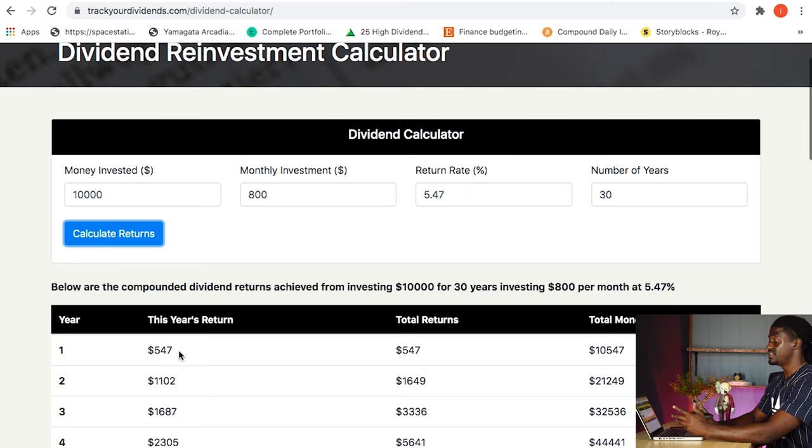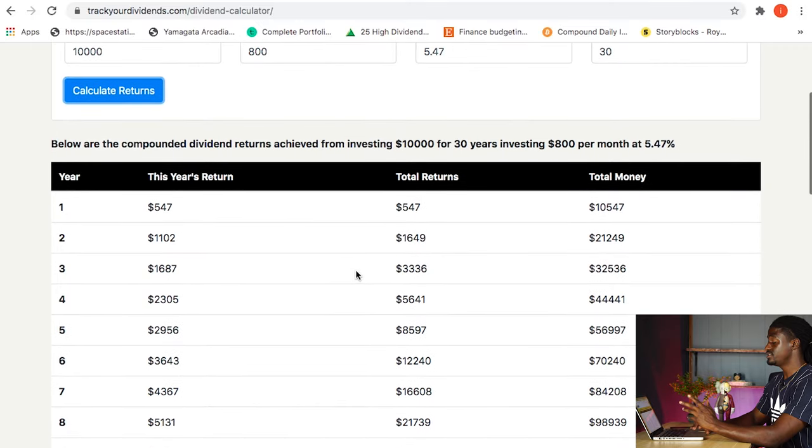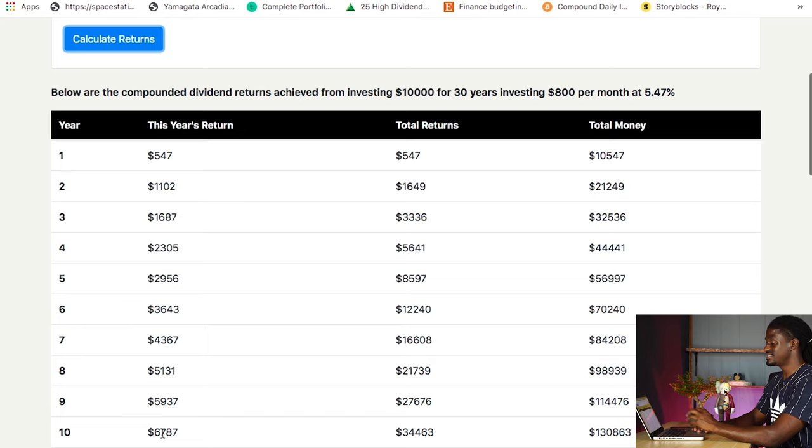Your first year, just off of dividends return alone, you will make over $547. That means your total amount — if SPHD stays at $33.54 for the next 30 years — your account will be at $10,547 just from your dividend growth alone. The next year you'll make around $1,102 with a total return of $1,600. You will have $21,000 inside of your account at year two, because remember you are reinvesting your dividends and also reinvesting $800 every single month. So starting at age 20, by the time you're 30, you'll be making around $6,787 every single year from your dividends, with a total return from dividends of $34,000 and your account will be at $130,000.